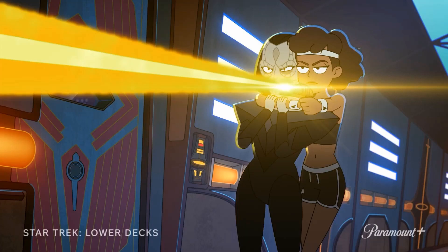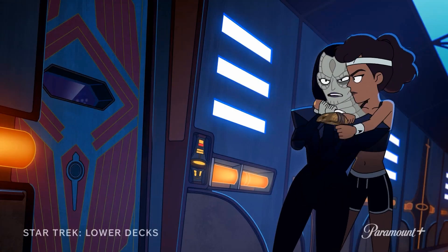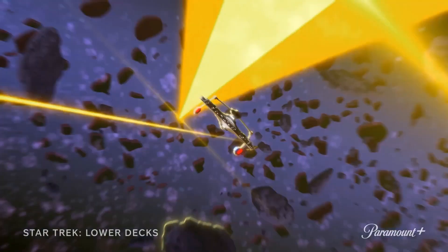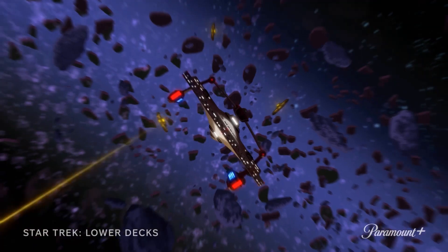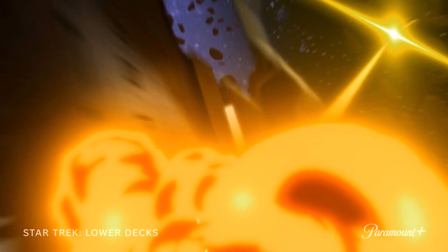This next scene looks quite interesting — it's got Mariner in her workout gear on board a Cardassian starship or space station, holding a Cardassian hostage while firing a Cardassian phaser. Next we have a Miranda-class starship, the USS Macduff I think it is, being pursued through an asteroid field by a bunch of Cardassian Galor-class starships.